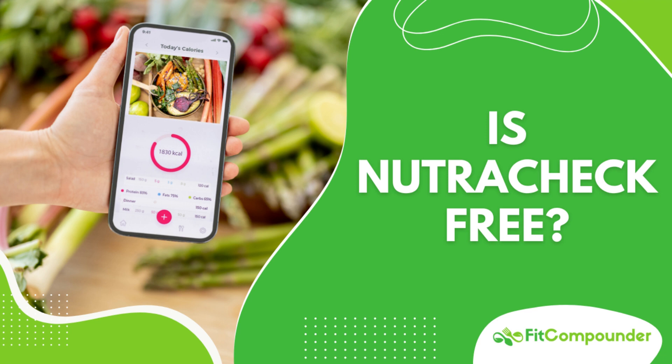But what if you're seeking a free alternative? There are other great options like MyFitnessPal, Lose It, and Fooducate, each with its unique strengths. To learn more about these alternatives, be sure to follow the link in the description below.